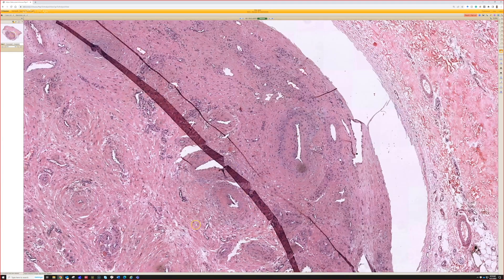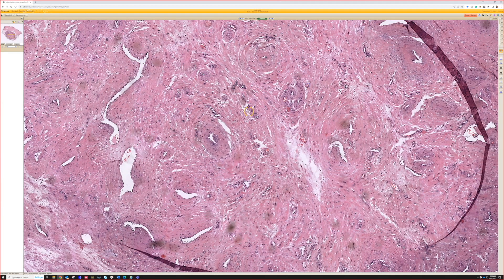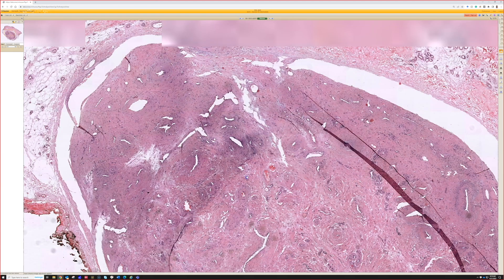Recognizing this is just from the multiple lumens and the pink muscle swirling around them. Sometimes you can get some fat caught in the middle of these, and that's totally fine — it doesn't change the name or the diagnosis.